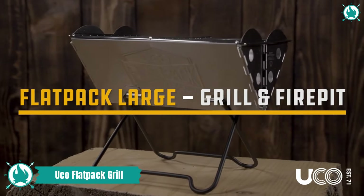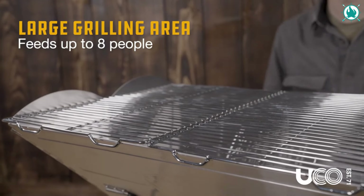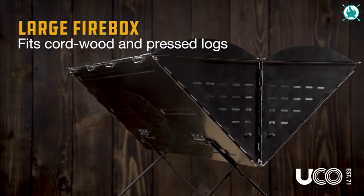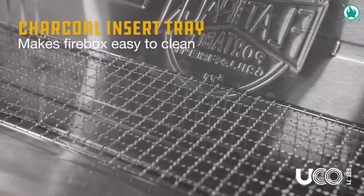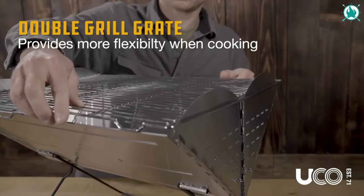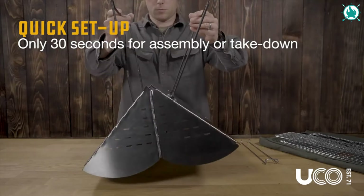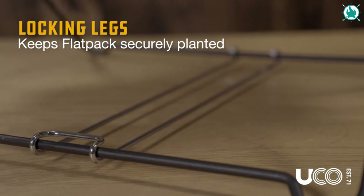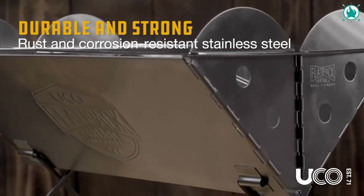Meet the Yuko Flatpak Stainless Steel Portable Grill — the superhero of grilling, compacting big joy into a tiny package. Ready for beach bonfires, camping cookouts, and barbecue adventures, this grill folds down to a mere 2-inch thickness. Crafted from tough stainless steel, rust and corrosion are not on its watch. Setting up a sizzling barbecue empire is easy — just unfold, add charcoal or wood, and slap on those grates in 30 seconds flat.